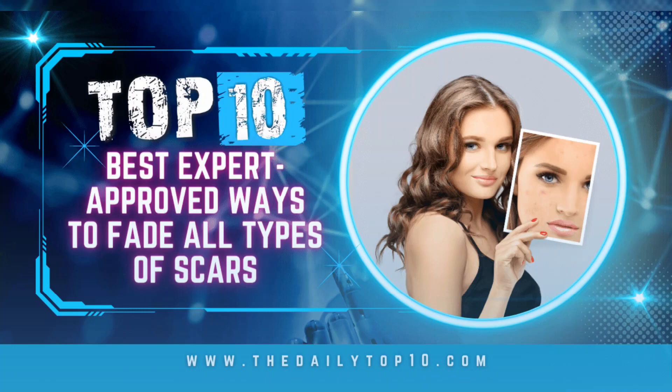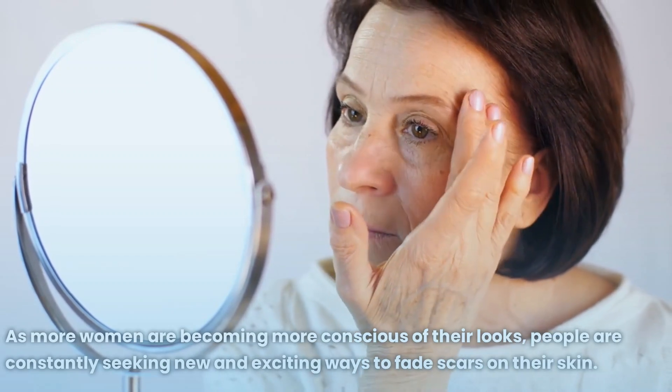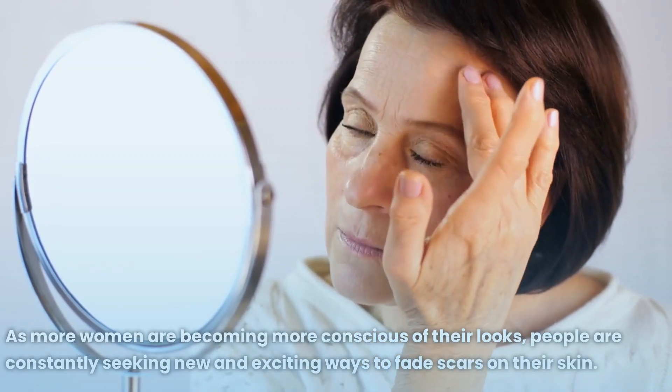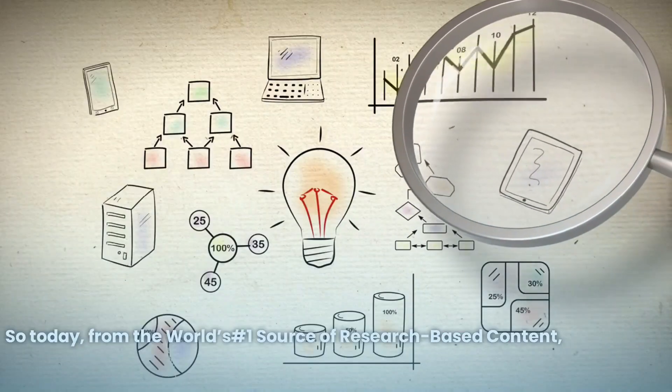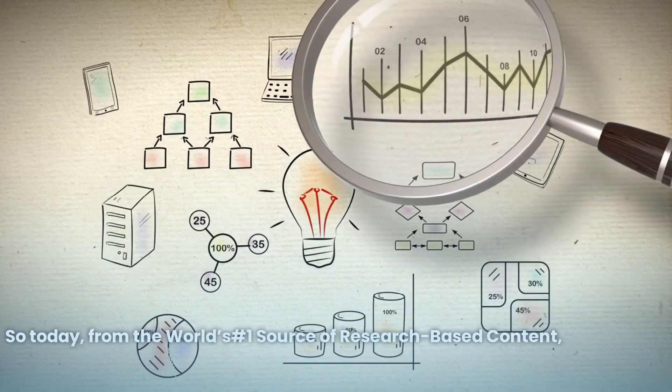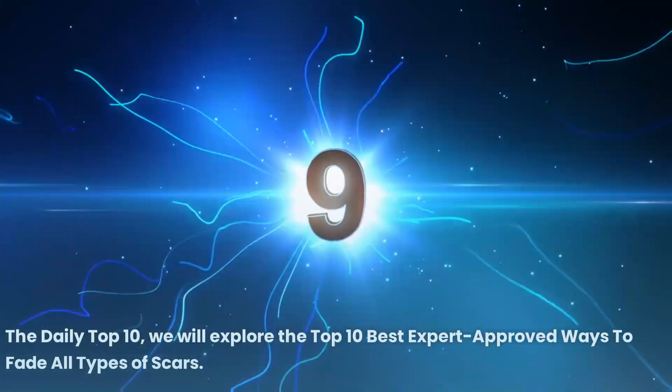Top 10 best expert-approved ways to fade all types of scars. As more women are becoming more conscious of their looks, people are constantly seeking new and exciting ways to fade scars on their skin. Today, from the world's number one source of research-based content, the Daily Top 10, we will explore the top 10 best expert-approved ways to fade all types of scars.